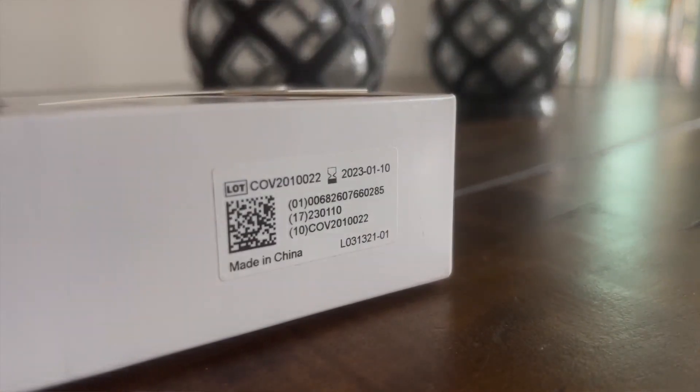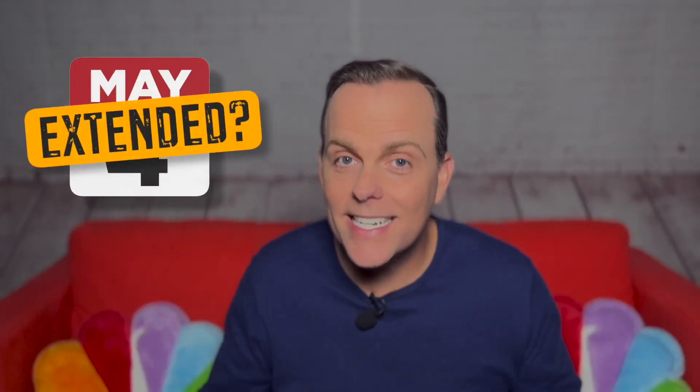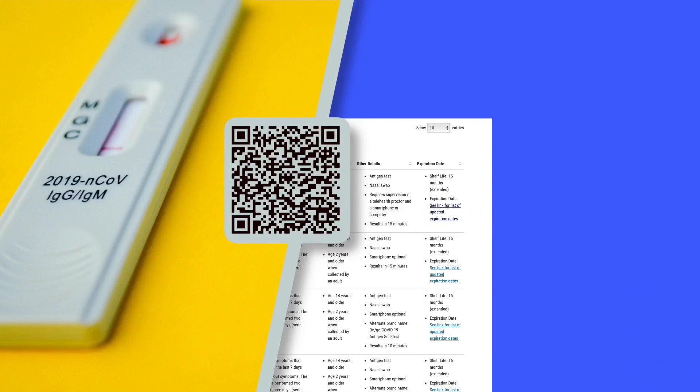If the date next to the hourglass has passed, don't just toss the test kit. Let's see if the FDA has extended the expiration date. Checking takes a couple of steps, but they're easy. Start by clicking the QR code — it'll take you to an FDA list of tests.